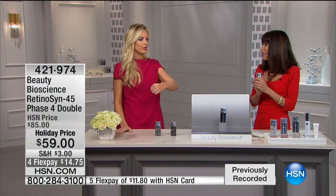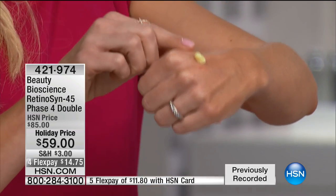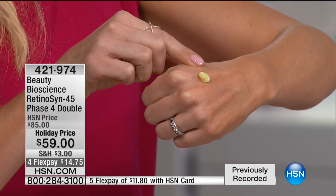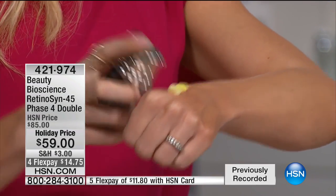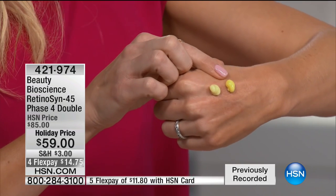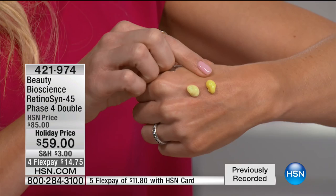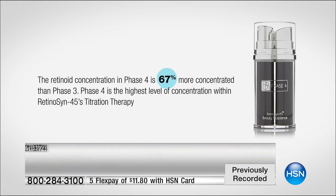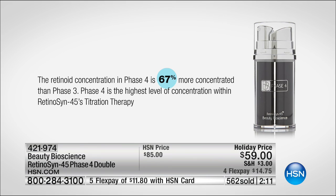Look at this — this is phase three, where you typically end on R45. Look how saturated and brilliantly yellow it is. You cannot bleach retinol. And then look at phase four — this is what 67% more concentrated looks like. Look how rich and concentrated this is. One warning: please do not buy this if you have not picked up the R45 system. It is too much for your skin. The operators are screening to make sure you have purchased R45.